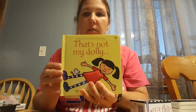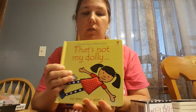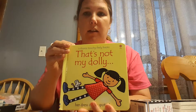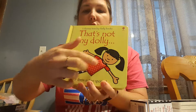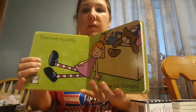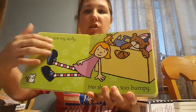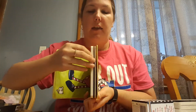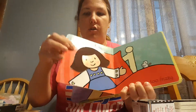Another series that we have is the That's Not My Series. This is my six-month-old's favorite book — That's Not My Dolly. It has a short story line that goes through and then it has textures and different things that they can feel as you go through and read that story. On each page, each section is full of color. Again, nice thick sturdy cover on the book.